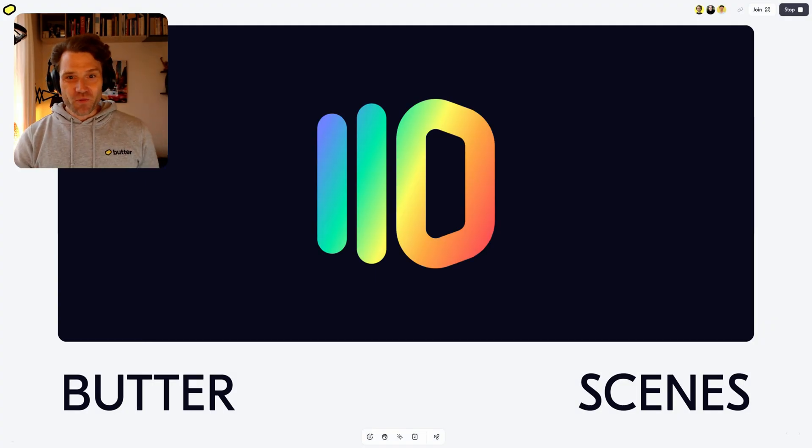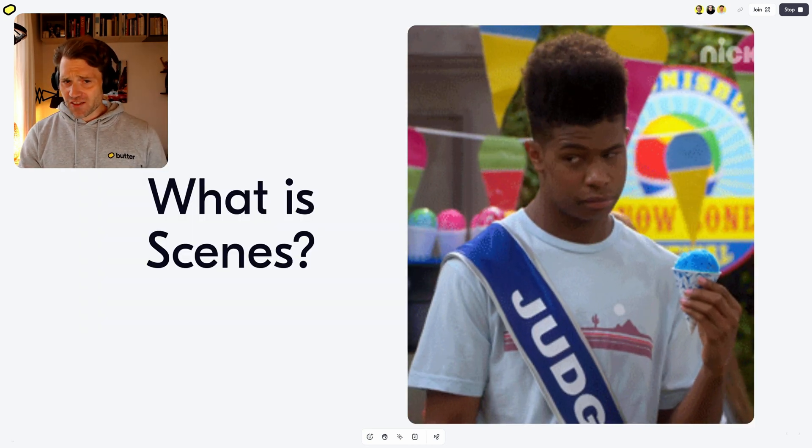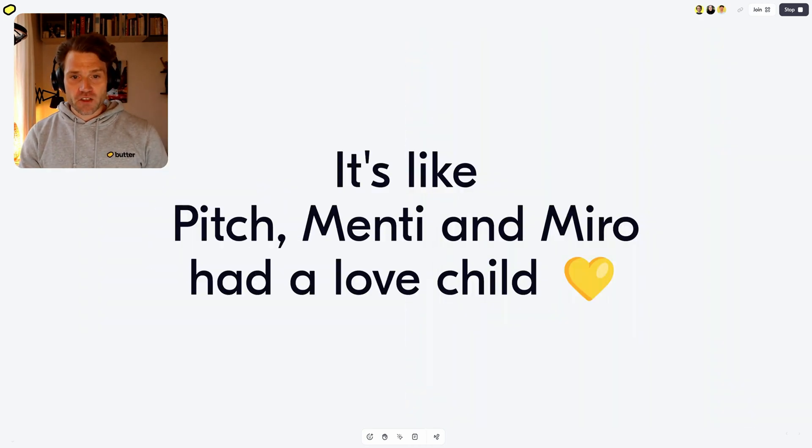Hi! I'm Jacob and we're building Butter Scenes! What are the scenes, you ask? It's like if Pitch, Menti, and Miro had a love child.